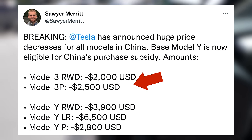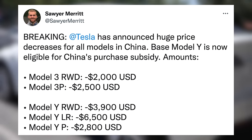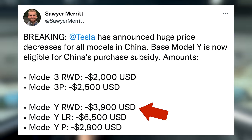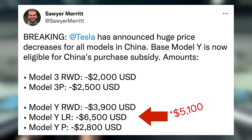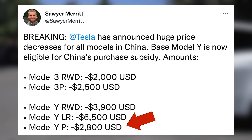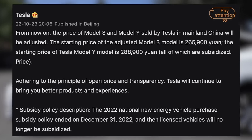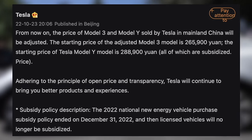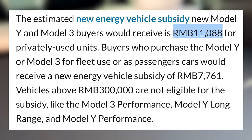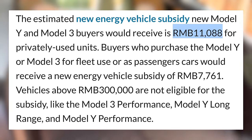The Model 3 performance also dropped about $2,500. The biggest decreases come with the Model Y though. The rear wheel drive standard range Model Y dropped $3,900, the long range dropped about $5,100, and the performance Model Y dropped about $2,800. Tesla's official post said that from now on, the price of Tesla Model 3 and Model Y in mainland China will be adjusted, and these cars through the end of the year will also qualify for a new energy vehicle subsidy of RMB 11,088 for privately used units.